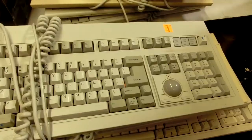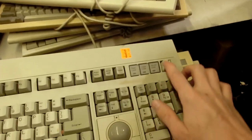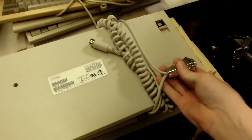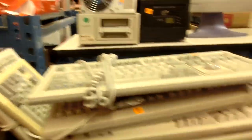I have never seen a keyboard with a trackball in it. I'm tempted to get it, but I don't know what all these connections are for. It's early 90s probably. Just weird stuff.